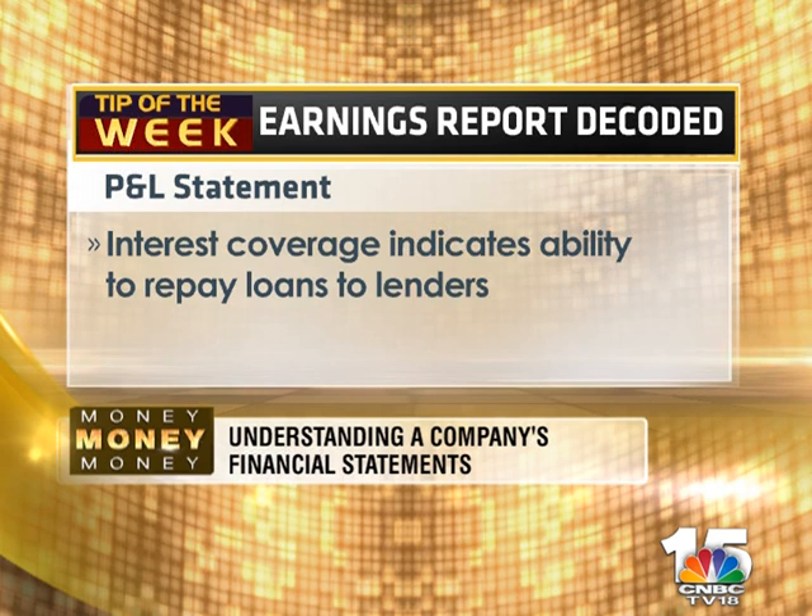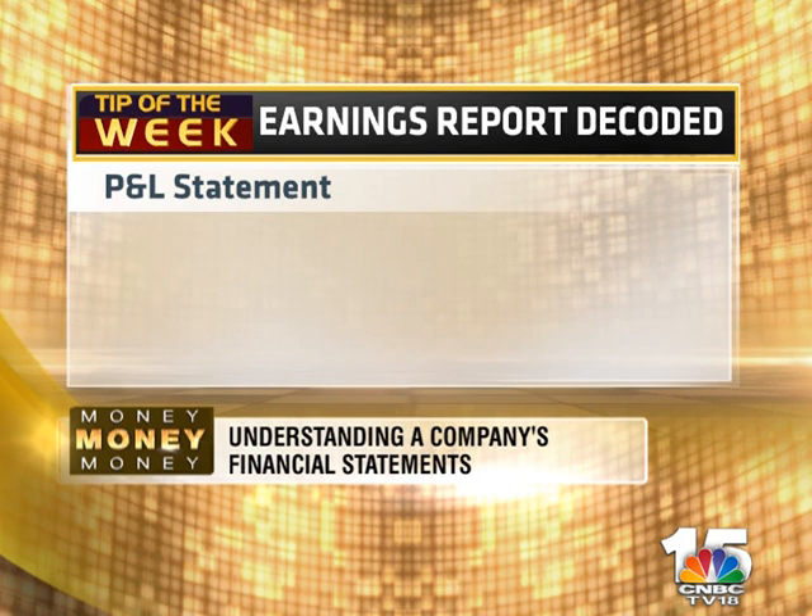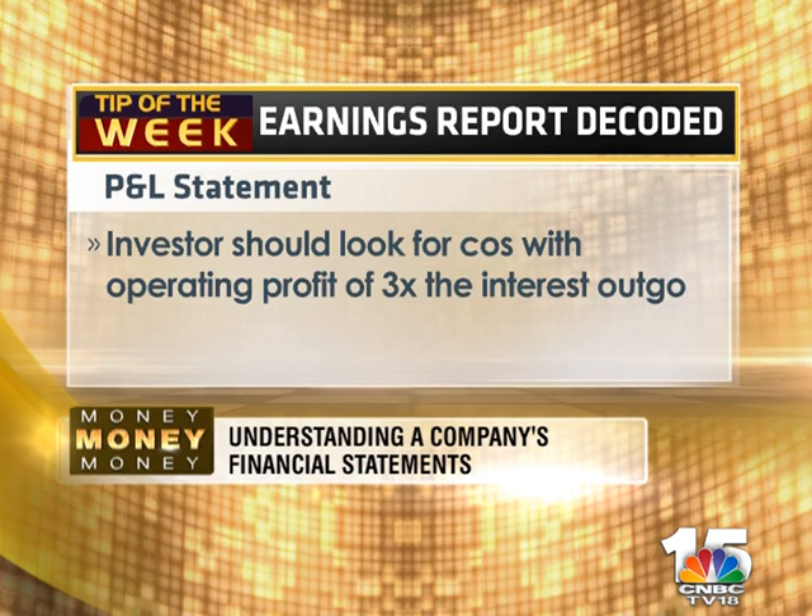Finally, interest coverage indicates whether the operating profits generated are sufficient to pay interest to lenders. An investor should look for companies whose operating profit is at least three times their interest outgo, which should provide a cushion during bad times.